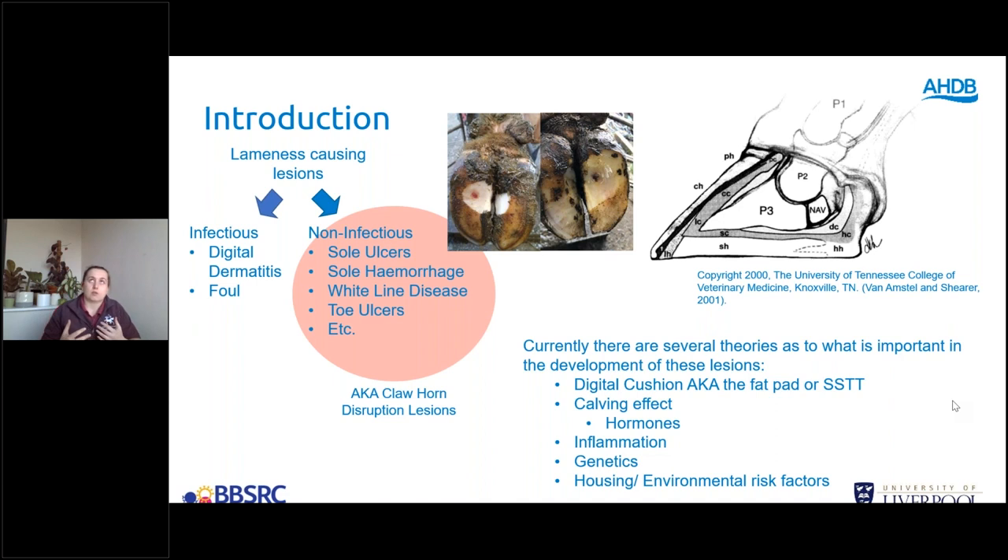What I'll mainly be presenting is about the digital cushion, also known as the fat pad. That fat pad is a structure that sits underneath the pedal bone and acts as a cushioning structure as the cow walks.